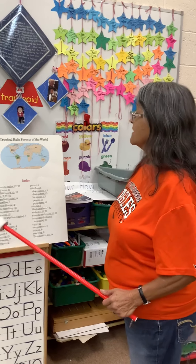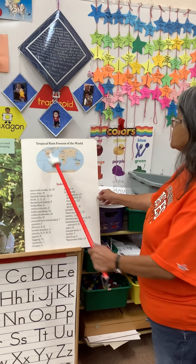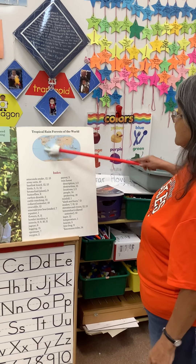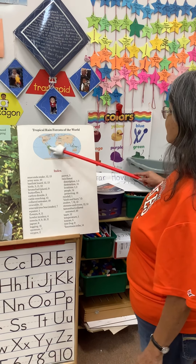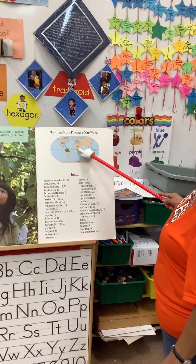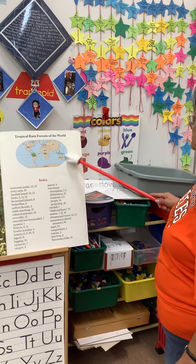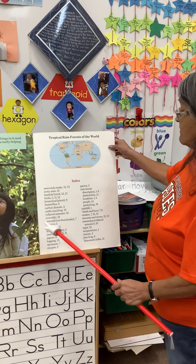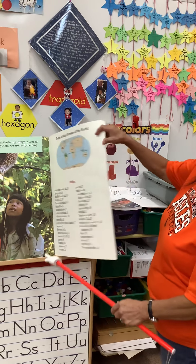Here's a map of the tropical rainforests of the world. South America has one, Africa has one, and even close to Australia — the islands — they all have rainforests there.